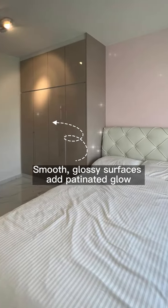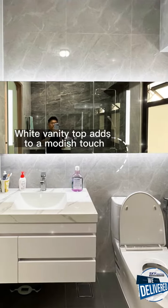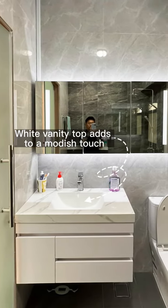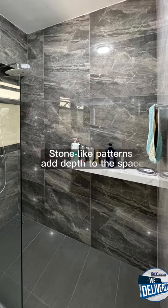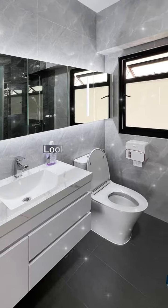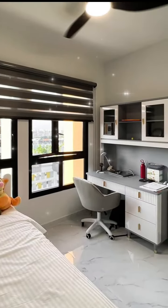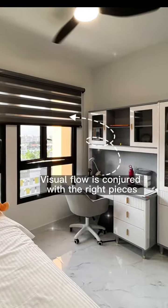Smooth, glossy surfaces add a patinated glow, and the white vanity top adds a modish touch. Stone-like patterns add depth to the space, which looks immaculate — visual flow is conjured with the right pieces.